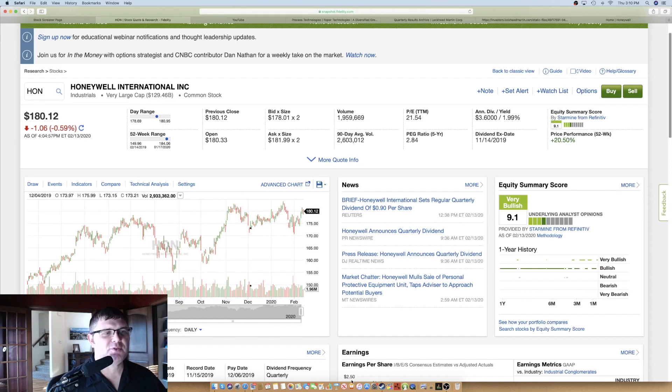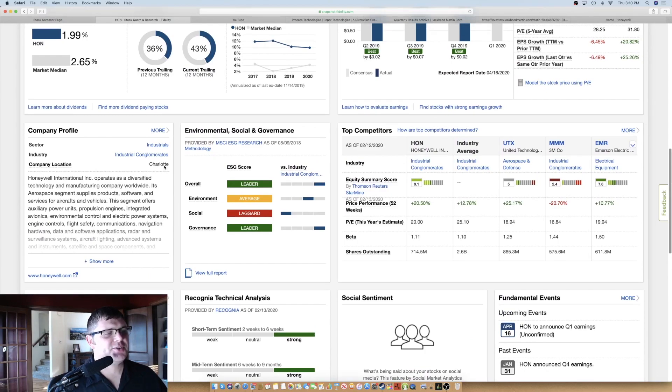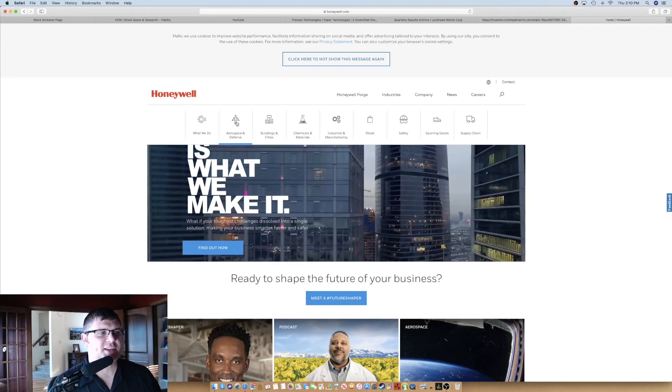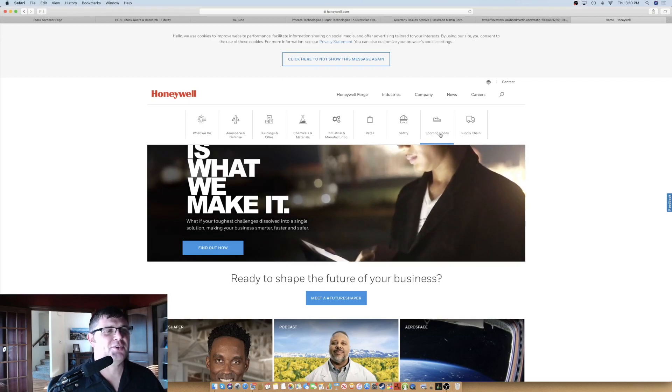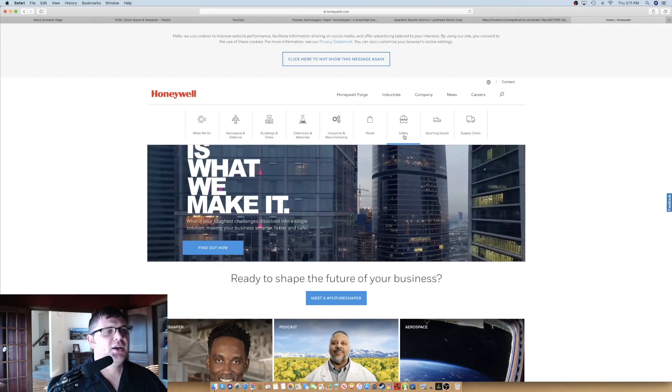The 52-week performance is 21%, though this is a very established, large-cap business at $129.46 billion. It pays about a 2% dividend yield, the PE ratio is 21.5, and they just set a regular quarterly dividend at 90 cents a share. They're in the industrials sector, considered an industrial conglomerate as well. One thing I like about them is they have software, aircraft and vehicles, aerospace and defense. Going to their website, they also do chemicals, materials, buildings and cities, manufacturing, retail, and safety. The thermostats in my house are all Honeywell.